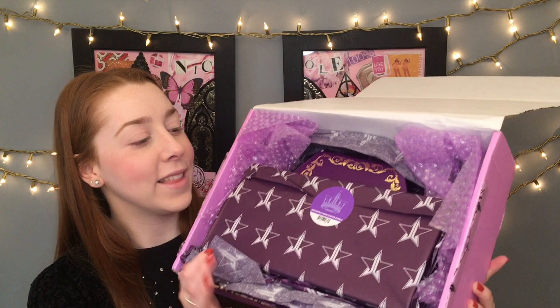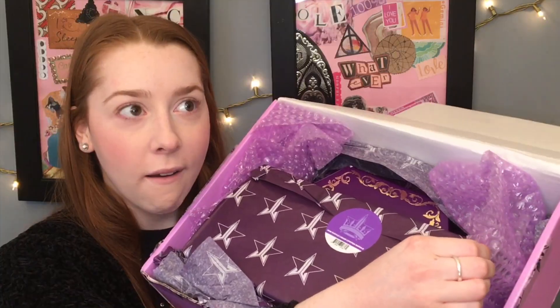I'm opening the box — literally so gorgeous. Purple everything, even the bubble wrap and even the tissue paper. So cute.